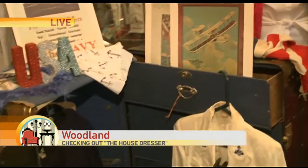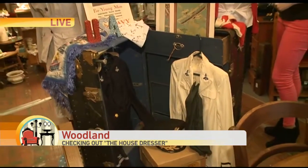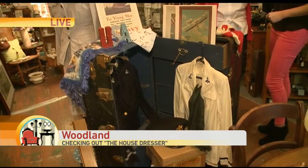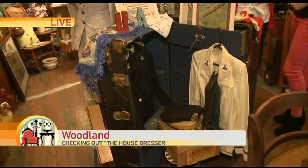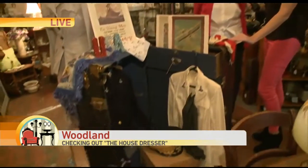How did you acquire this? This came from a family in Woodland. It belonged to his grandfather and came in just before — perfect timing. How much would something like this go for? If you were going to sell this trunk, how much are you asking for it? This would be $275.